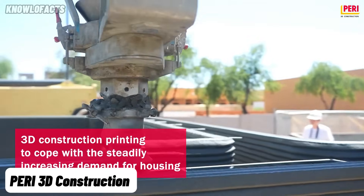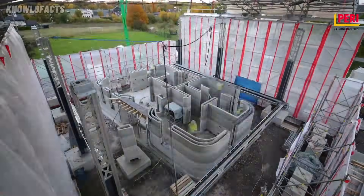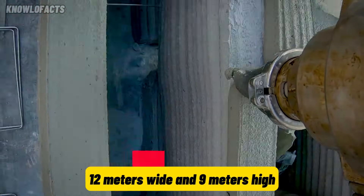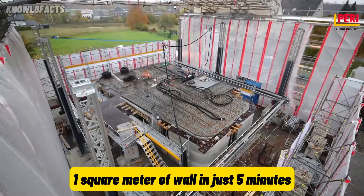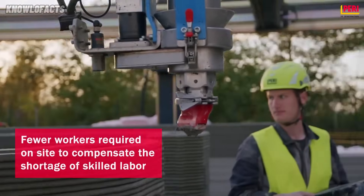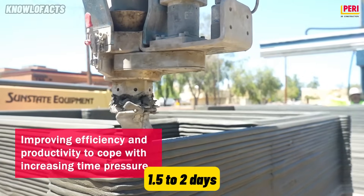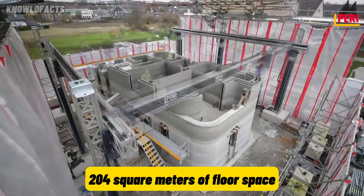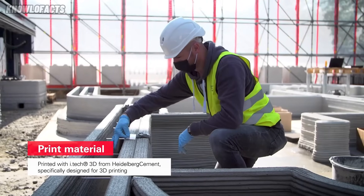PERI 3D Construction is changing how buildings are made using the COBOD BOD 2 Concrete Printer. This modular printer can be extended in 2.5-meter segments and build structures up to 12 meters wide and 9 meters high. It prints at a fast rate of 1 meter per second, completing 1 square meter of wall in just 5 minutes. The printer uses local 3D printable concrete and creates layers between 10 and 40 millimeters thick. With a setup time of only 1.5 to 2 days, it can print buildings with up to 204 square meters of floor space. It only takes two people to operate and works directly with CAD software for easy design integration.